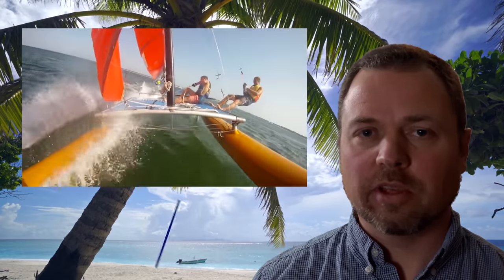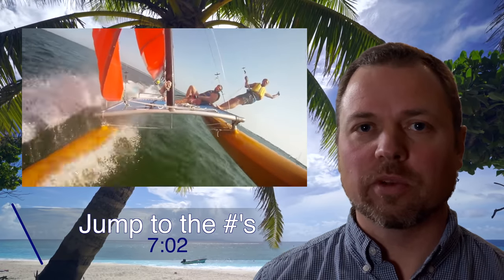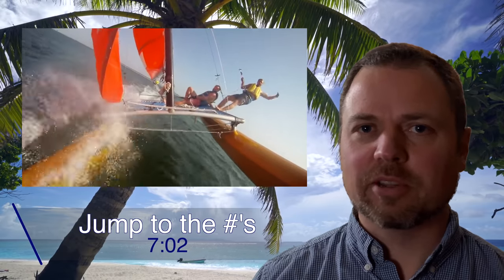We didn't even raise the sails or bring our Hobie Cat 16 to the water unless there was enough wind to be able to fly a hull. I totally get the exhilaration of sailing a fast boat, especially a fast catamaran. Nothing quite like getting air off the wake of a fishing trawler on a Hobie 16 in a stiff wind. Love going fast.